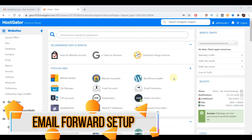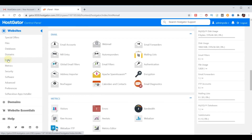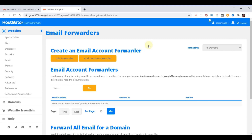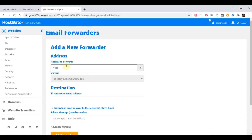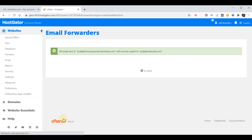As promised, let me quickly show you how to make an email forward. Under popular links, find email forwards — or click on Email on the left and choose email forwards. Choose Add Forwarder, put in your desired prefix (in my case 'Yoda'), select your domain name, and set it to forward to your real email address — in my case yoda@webyoda.com. Now any email sent to yoda@chooseyourdomainname.com will be forwarded to my email address.